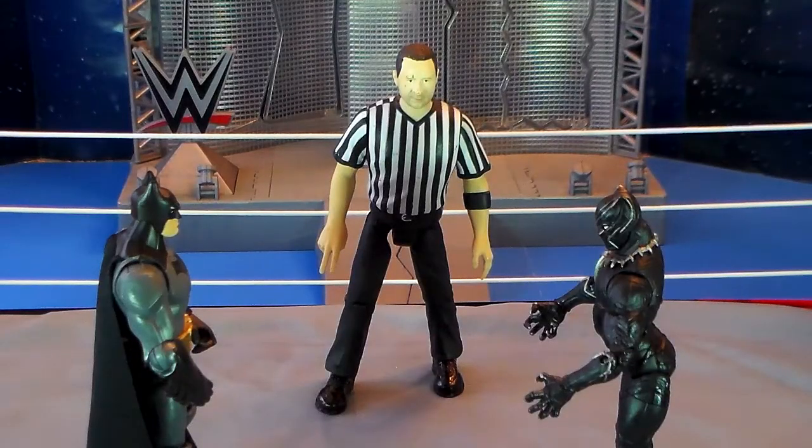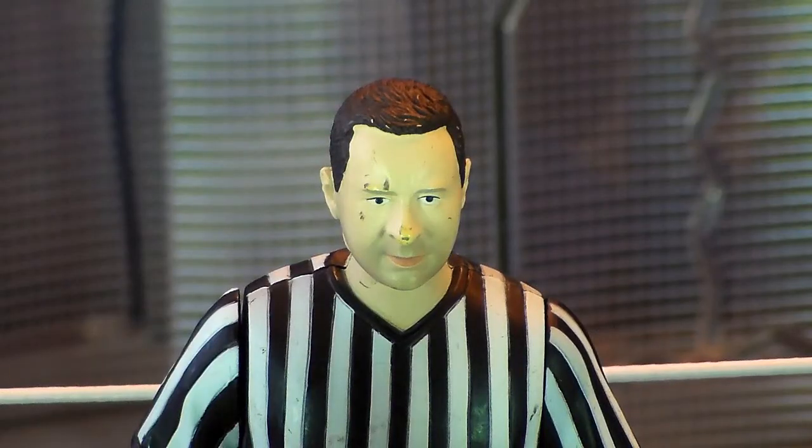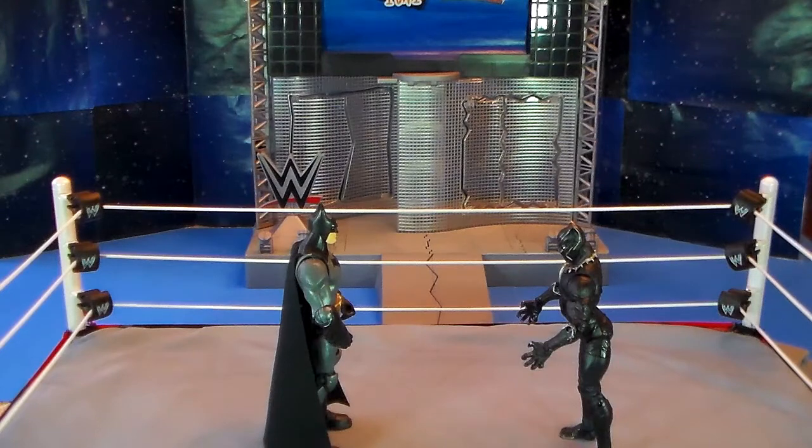Let's go to referee Lou Filippo. Batman, Panther, you guys know the rules. The first man to pin his opponent to the mat for a three-second count wins the match. Let's ring the bell. This will be a good one, ladies and gentlemen. Two very highly skilled fighters will duke it out for in-ring supremacy.